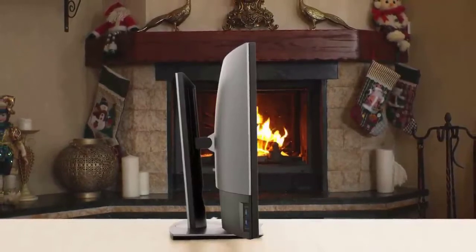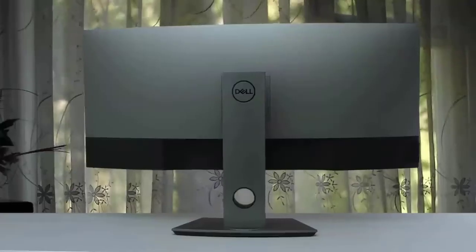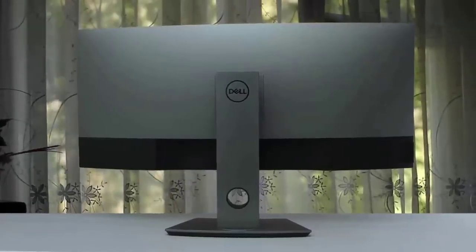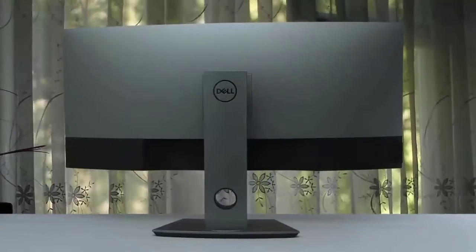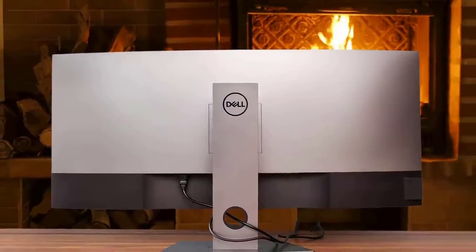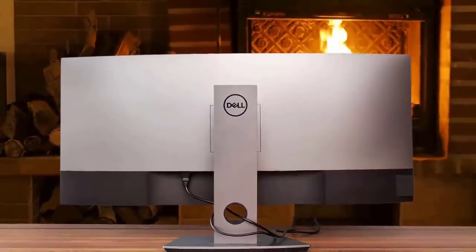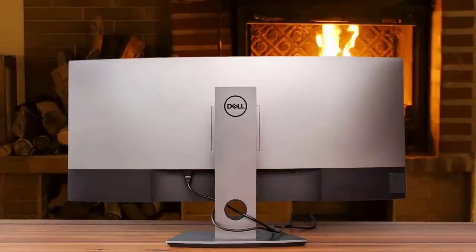It has many great features, the build quality is brilliant, and the selection of ports is pretty good too. If you're looking for a great monitor for programming, make sure you see what Dell has to offer with this one. The screen is a bit curved and it delivers a brilliant panoramic viewing experience. It can multitask like a pro and it's a nice monitor for graphic designers, photo or video editors, and content creators.